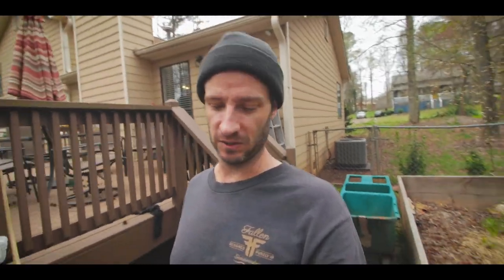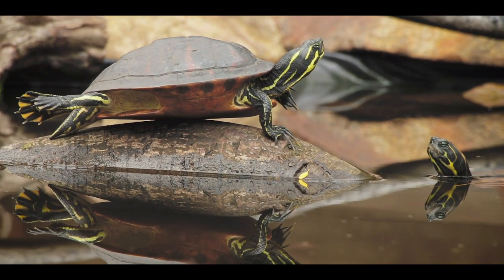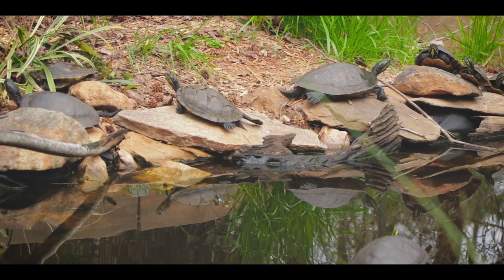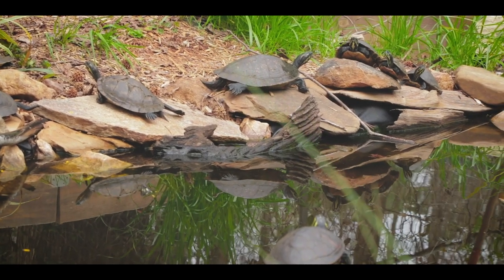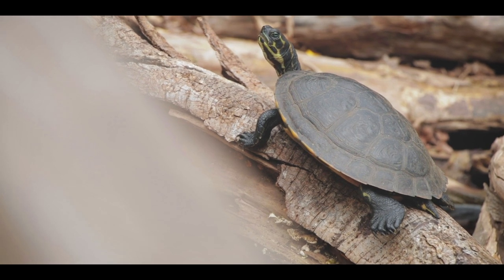I'm back home and just want to give a quick update. My turtles are all basking, which is cool to see. In the time I was gone it was cold, but now it's warm enough that everybody's basking and eating, and there's even a little mating going on. It's been fun to watch the cooters and box turtles run around and see this pond kind of come back to life.